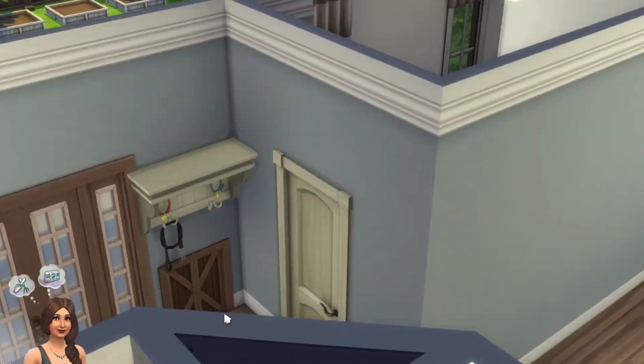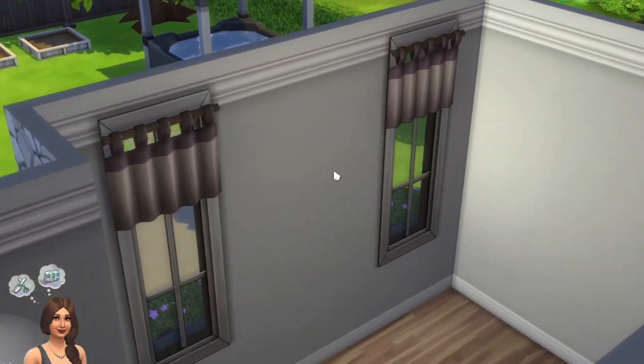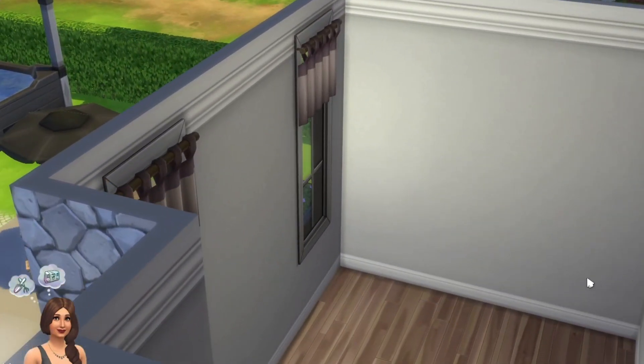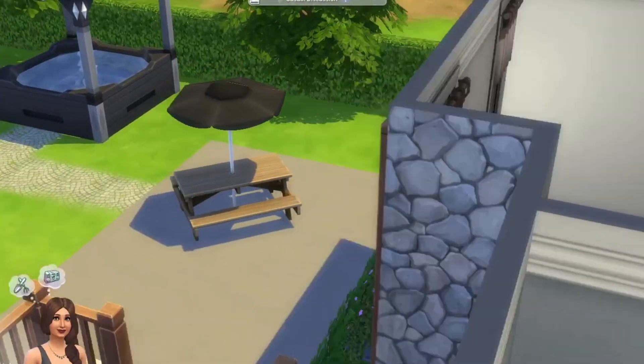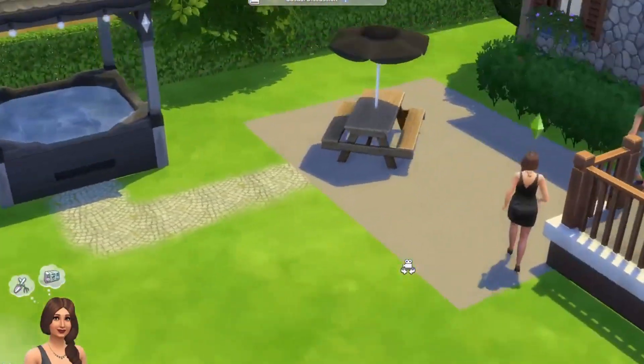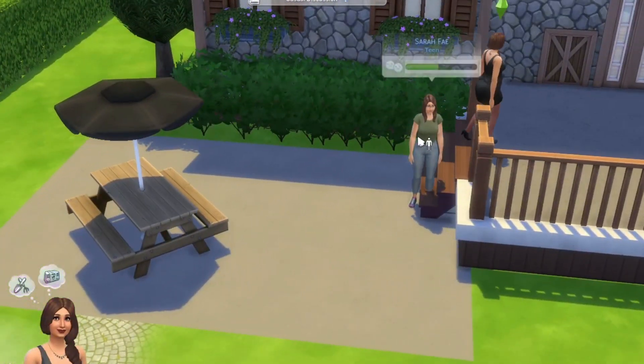And if we go in here, we have... it's going to be... the office. So let's get going. Oh, this is the backyard. So this is our house tour. This is my daughter, Sarah.